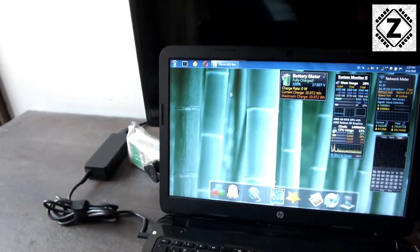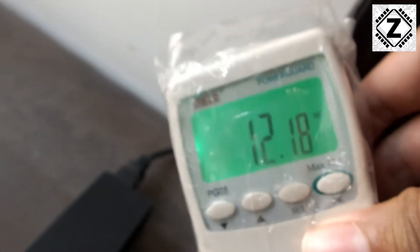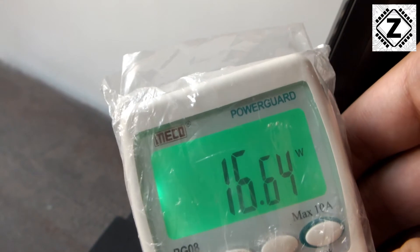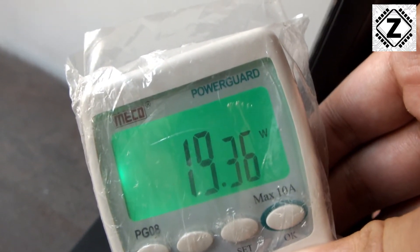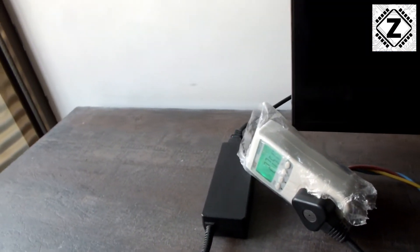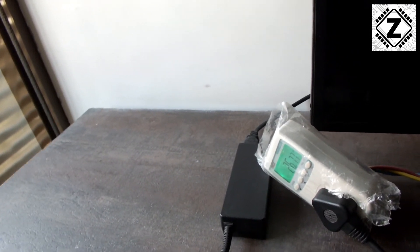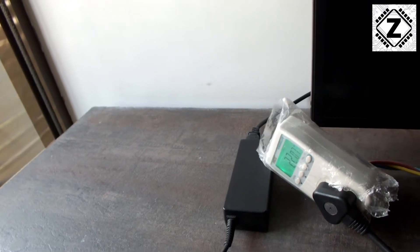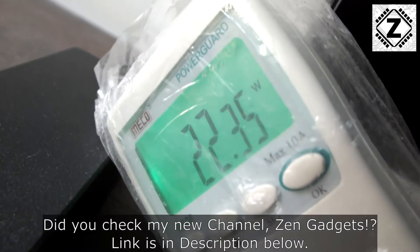Many of you don't use laptops for gaming — you use them for office work, school work, or productivity. So let's test web surfing. I've opened the Opera browser. Waiting for the meter to stabilize — it draws around 19 to 20 watts while loading. Once the browser is up and being used for web browsing, the meter shows 26 to 27 watts.